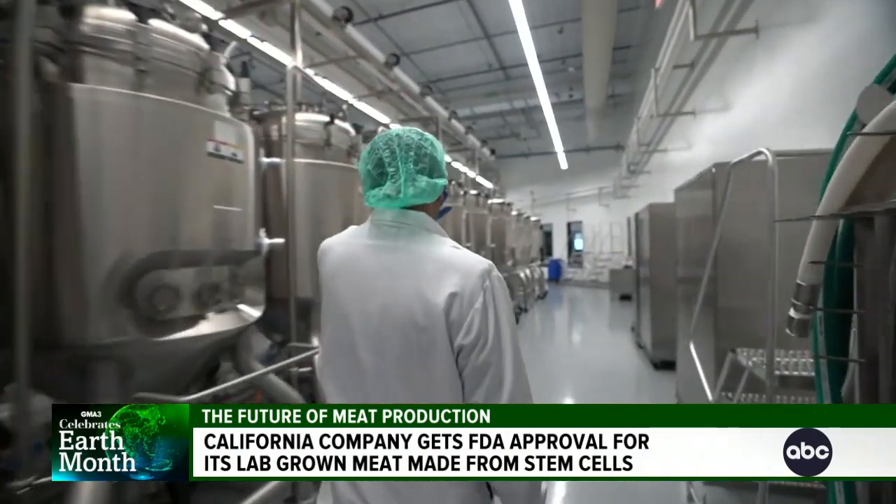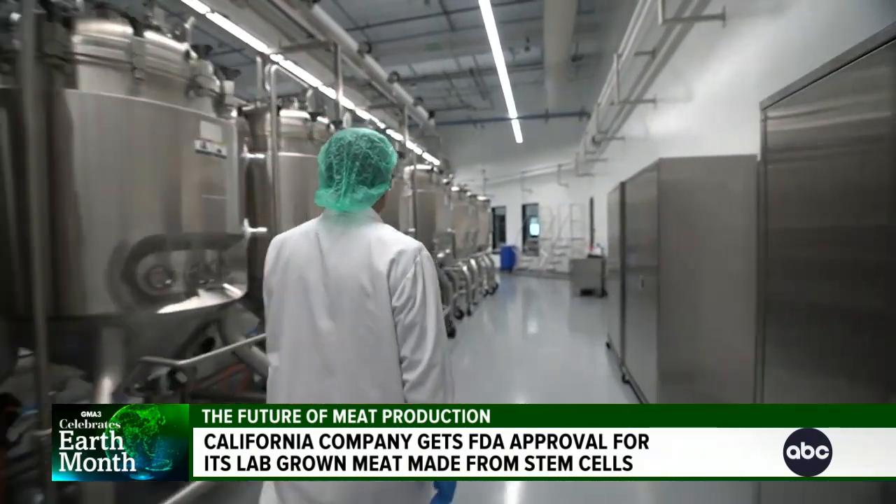Is it safe? Absolutely. The best indication for this is two months ago, we are the first company in the world to get FDA green light to bring cultivated chicken to the market. FDA said it was safe. It gave a green light to say, go ahead and go to the market.